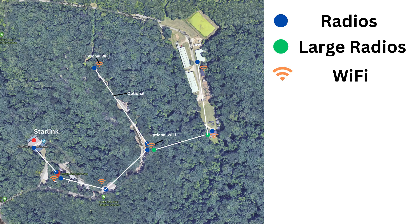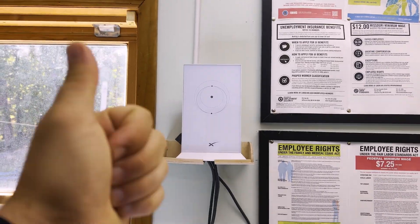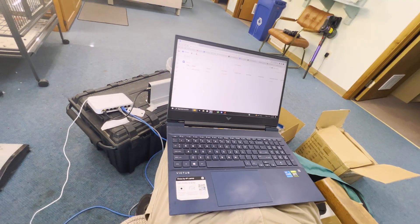Pause the video here if you want to see this, but it's just a network diagram of what we're doing out at World Bird Sanctuary. We are taking the Starlink internet from here and distributing it around the facility with wireless radios. Think of them as wireless ethernet cables that need line of sight to connect.